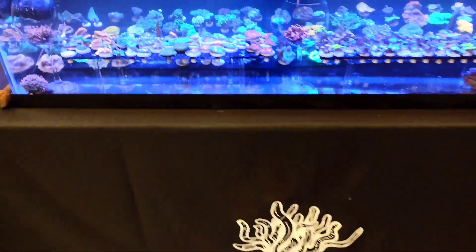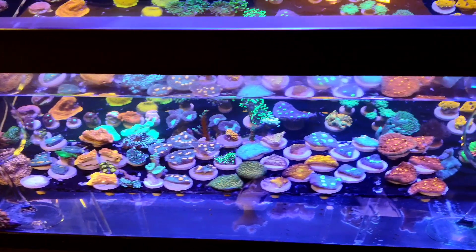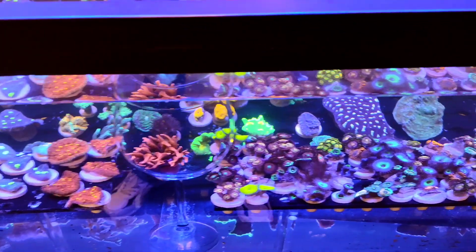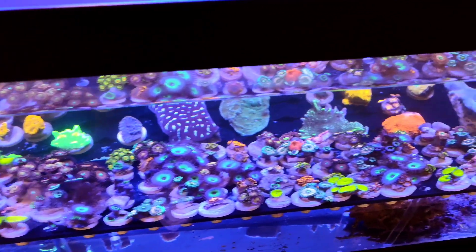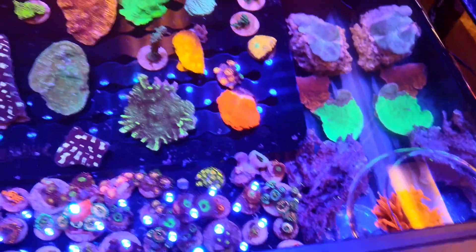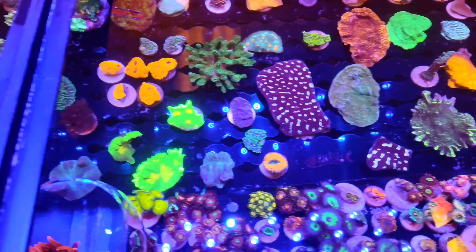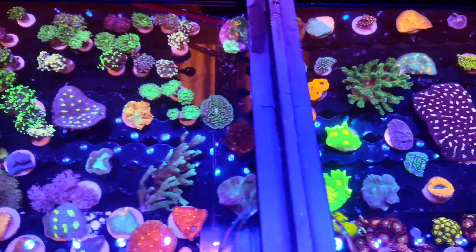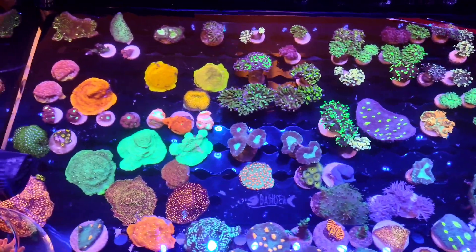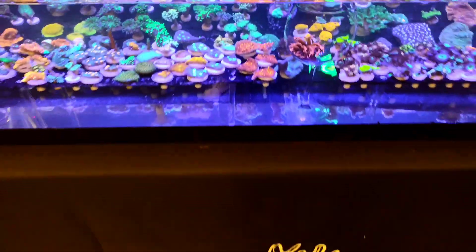Here we have Great Interior Reef. There is a lot of color in this tank — there are even little anemones in glasses as well, which is really cool to see. It looks like you have your choice of little frags, medium-sized frags, or some larger pieces. Wow, very cool. Awesome job, Great Interior Reef!